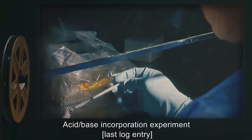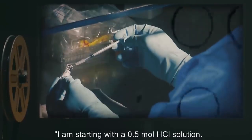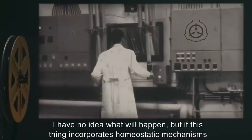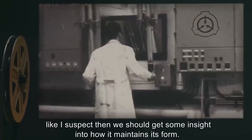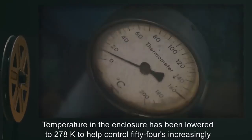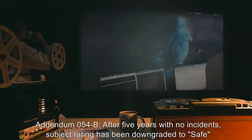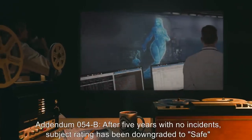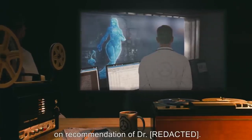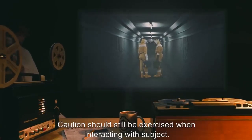Acid-base incorporation experiment — last log entry: Starting with a 0.5 mole hydrogen chloride solution. If this thing incorporates homeostatic mechanisms as suspected, we should get some insight into how it maintains its form. Temperature in the enclosure has been lowered to 278 Kelvin to help control SCP-054's increasingly erratic behavior. Addendum 054-B: After five years with no incidents, subject rating has been downgraded to Safe.